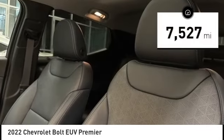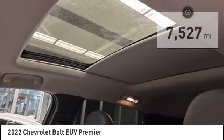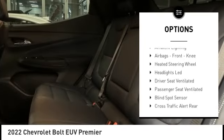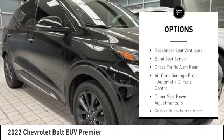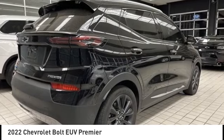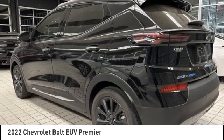This vehicle has less than 8,000 miles. Here are some of this vehicle's great options: power windows with safety reverse, remote engine start, traction control, stability control, braking assist, regenerative braking system, power brakes, ambient lighting, airbags, front knee, heated steering wheel.